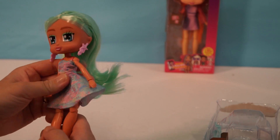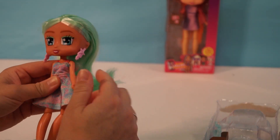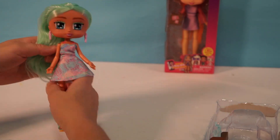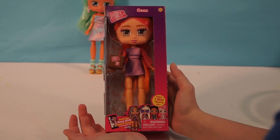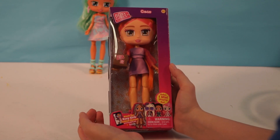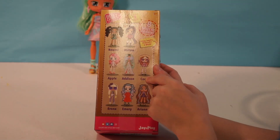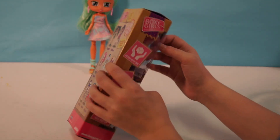Oh, like clothes for them so we can change their outfits! Alright Ellie, it is your turn to open up Coco. She has really awesome red hair that I'm looking forward to taking a look at. This is her back here — slightly different outfit. Let's open it up.